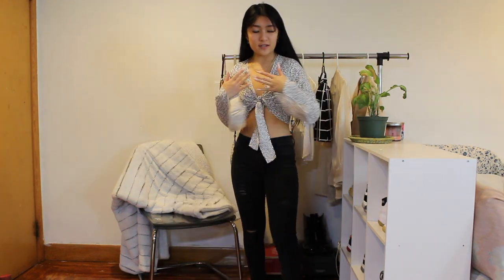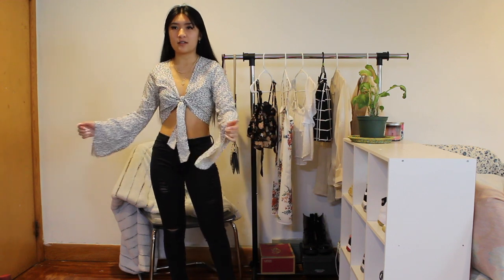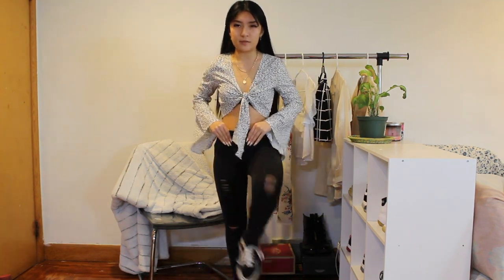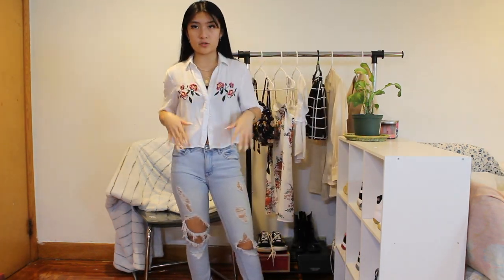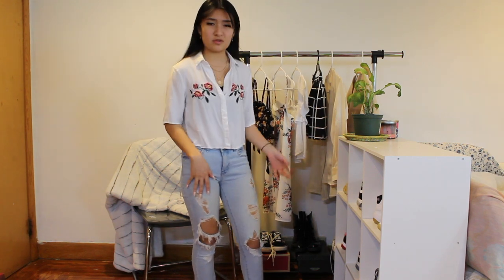Third outfit: the Shein shirt I was showing you guys. I actually like the sleeves a lot and it fits me really well — I'm pretty sure I got the size in extra small. I have the Shein necklace on too. These jeans are PacSun black ripped denim, and I'm wearing a pair of Vans. For outfit number four: a button-up floral shirt from PacSun. These jeans are from Forever 21. I'm not wearing shoes, but I would probably wear this outfit with Vans or a pair of boots.